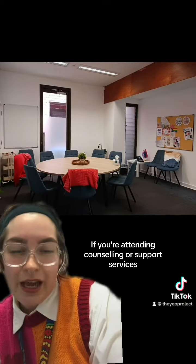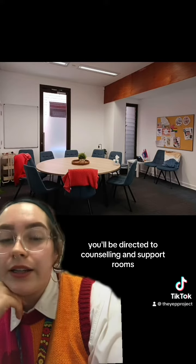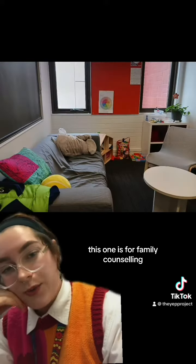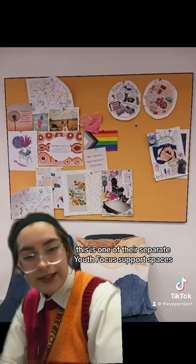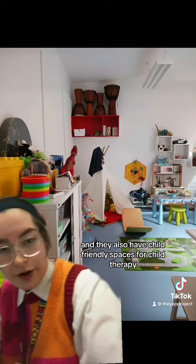If you're attending counselling or support services you'll be directed to counselling and support rooms. This one is for group counselling, this one is for family counselling, this is one of their separate youth-focused support spaces, and they also have child-friendly spaces for child therapy.